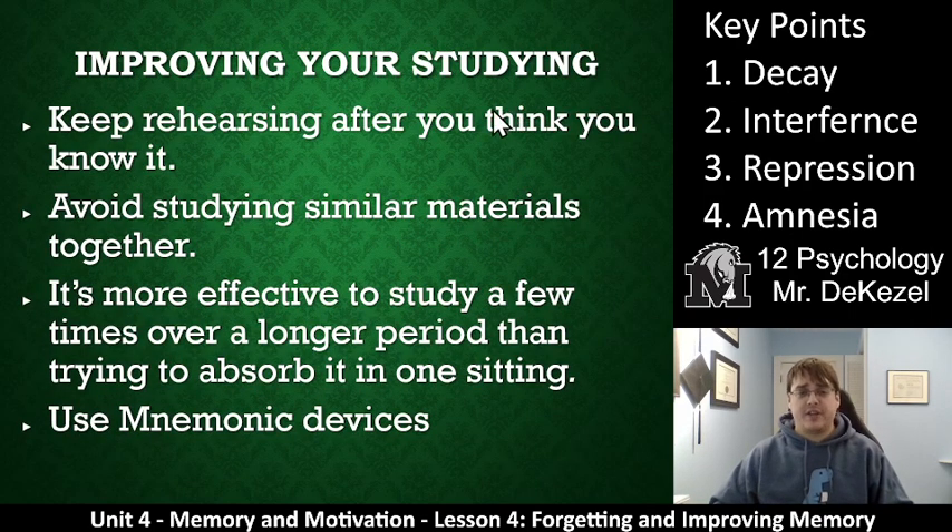To improve your studying: keep rehearsing even after you think you know it — keep doing it. Avoid studying similar material together; for example, global issues and history might not be best studied back to back. It's more effective to study a few times rather than just once in a long period — even short repeated sessions will help you remember more. And use mnemonic devices: make each word mean something else, like 'every good boy,' to make information easier to remember.